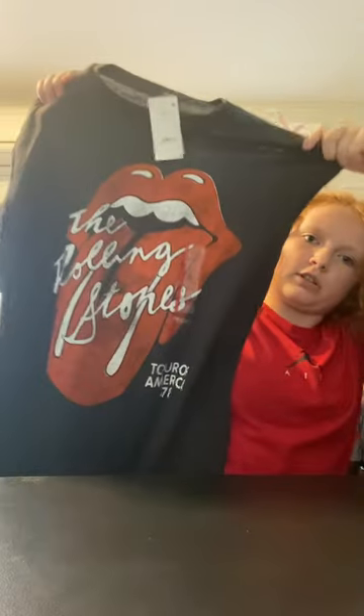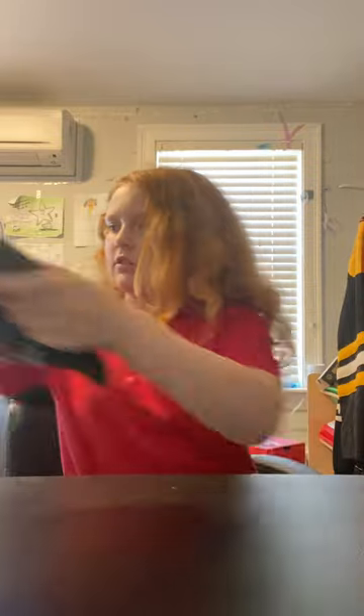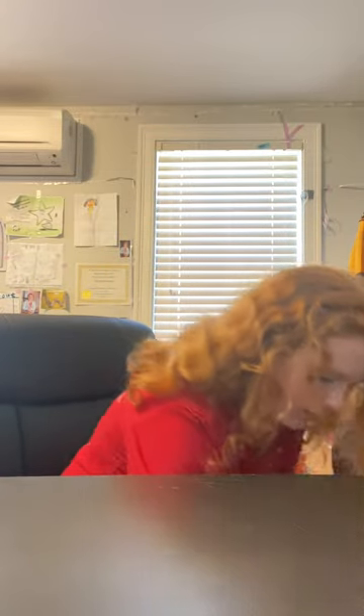Oh wait, I didn't finish the Target stuff. From Target I got this cute Rolling Stones shirt — I already have like two Rolling Stones shirts but I got another one. And then I got another Nirvana shirt. I really like the Nirvana face graphic. And then I just got socks and some other basics.